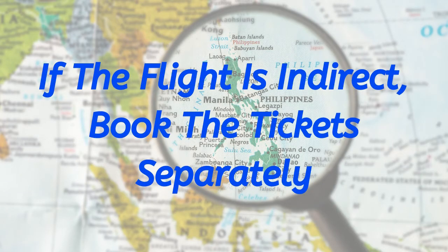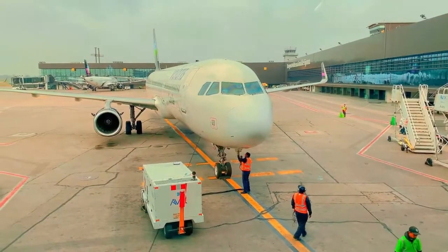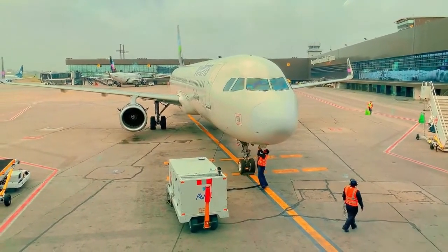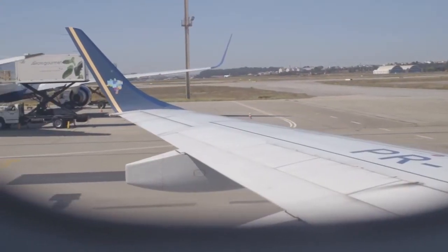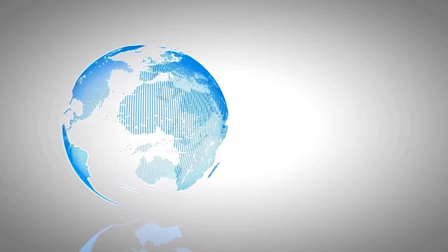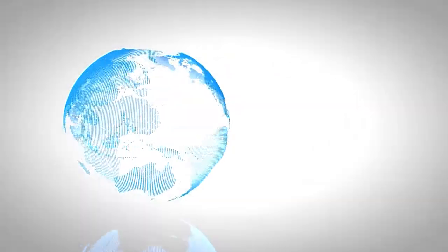If your flight is indirect, book the tickets separately. When flying into the Philippines, you will often have a decision to make between price and convenience. You will find that the most direct flights are often the most expensive, but are naturally the quickest and most convenient. On the other hand, indirect flights can sometimes be much cheaper, but much longer.